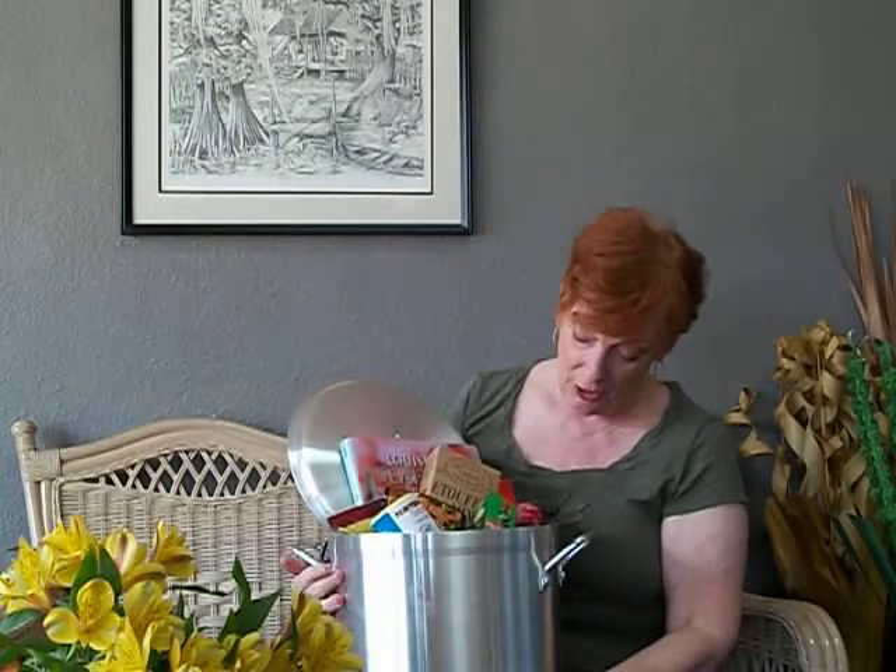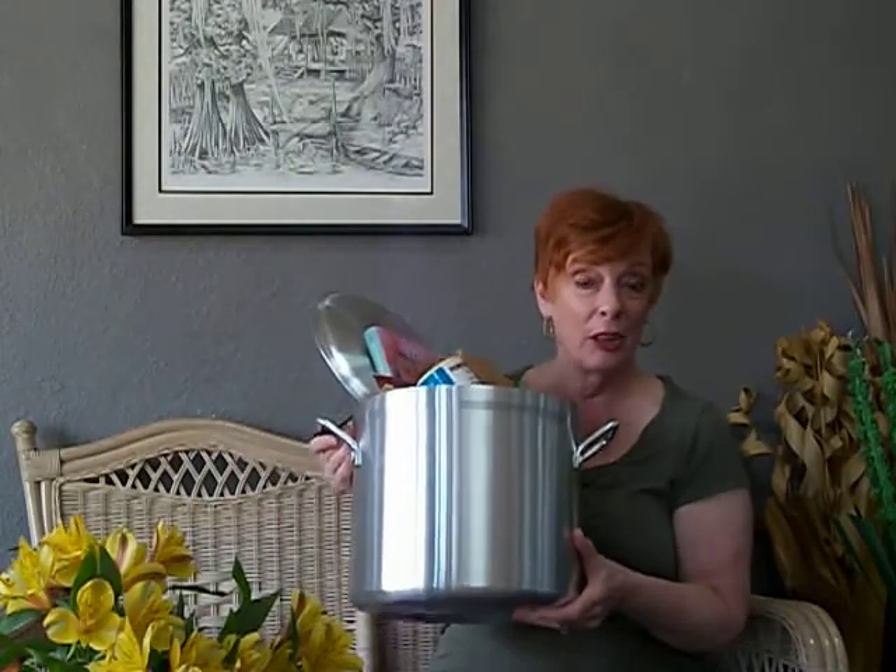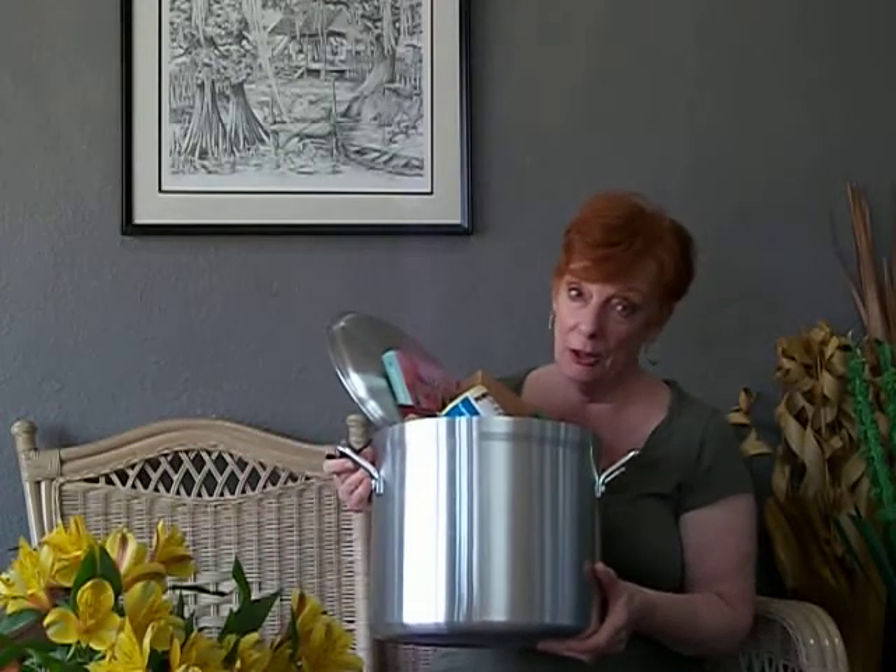I've got a pot here that I wanted to show you. This is the size that people would cook it in — either this size or a lot bigger, depending on the number of people.